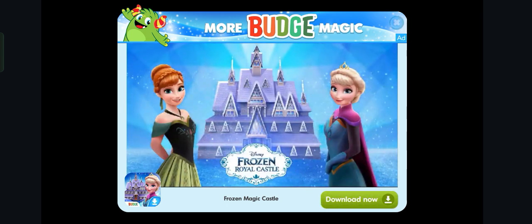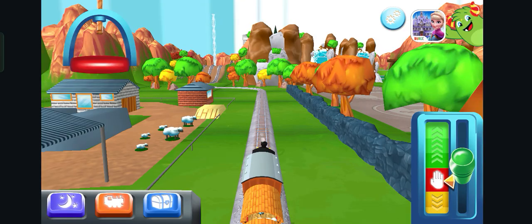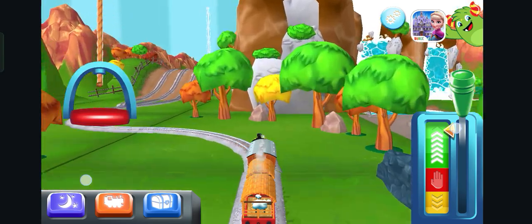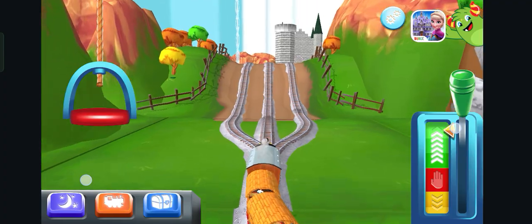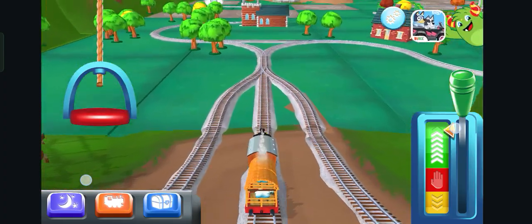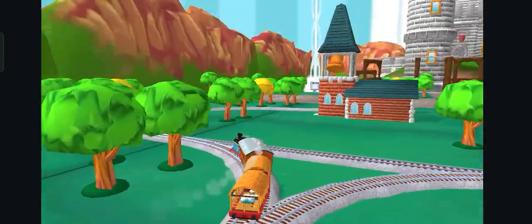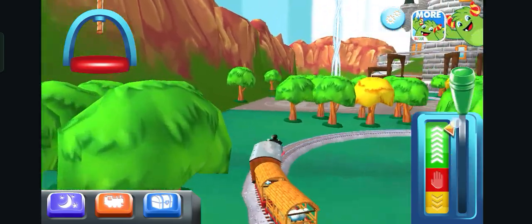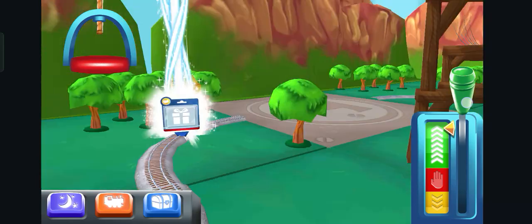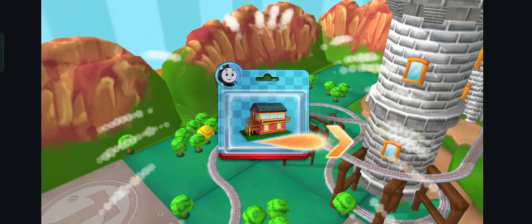Disney Frozen Royal Castle — imagine playing in Anna and Elsa's castle! Where to now? Left. Good job. Just slice or tap it to open.